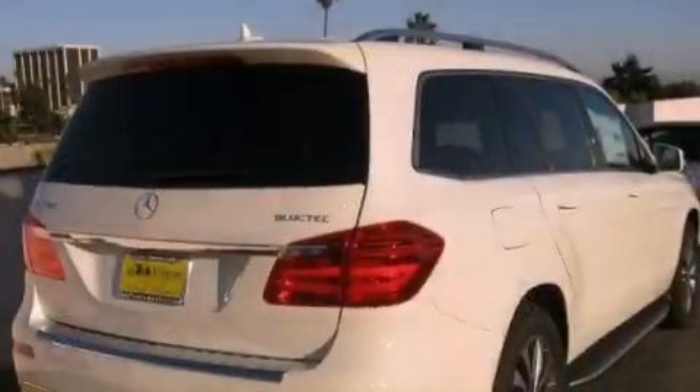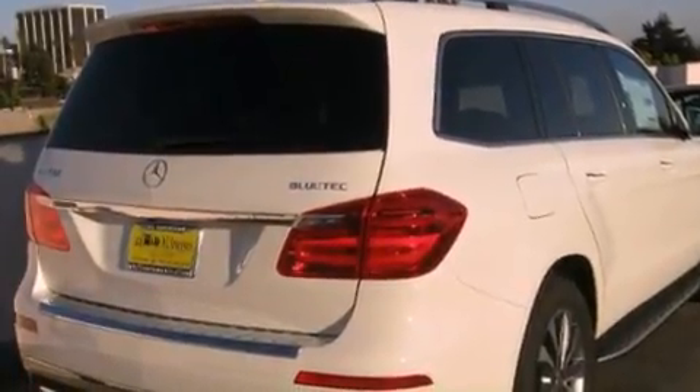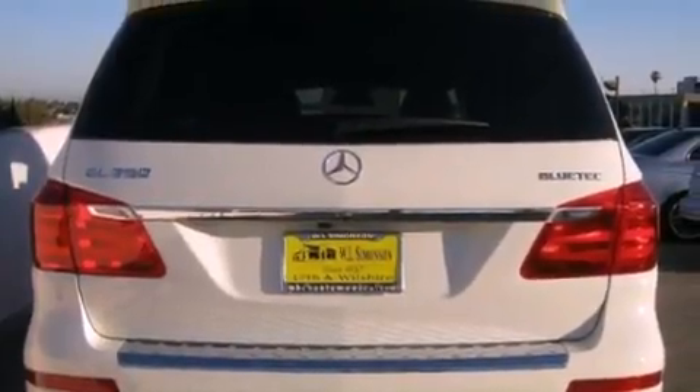Its top features and packages include a navigation system, keyless go, a power moonroof, heated front seats, a rear seat entertainment system, XM satellite radio, and lane-keeping assist.